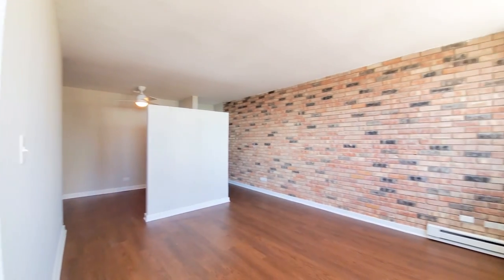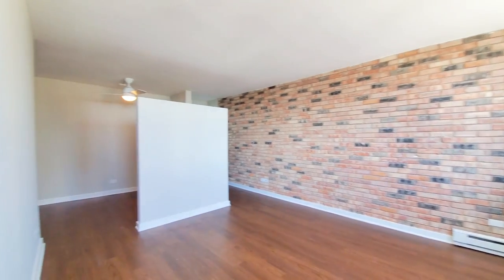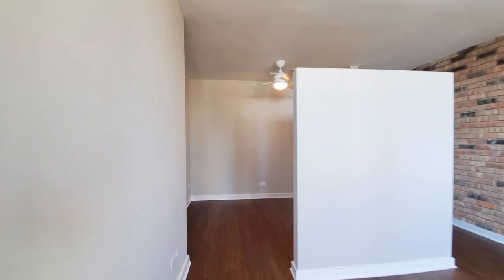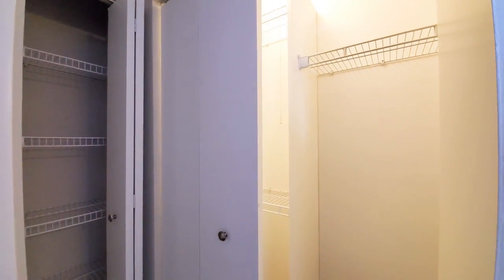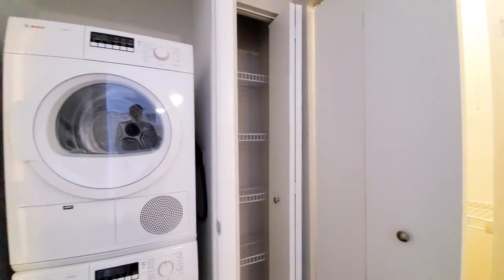There's a glass tile backsplash and a brick wall that adds a lot of character to the space. The sleeping area is semi-enclosed. There's a ceiling fan and a dome light, and a closet with both single and double hanging — a walk-in closet.